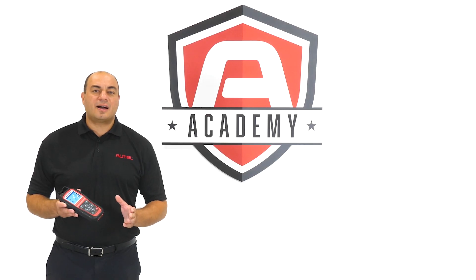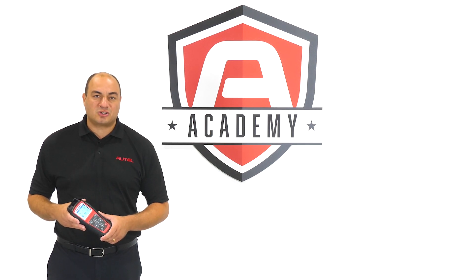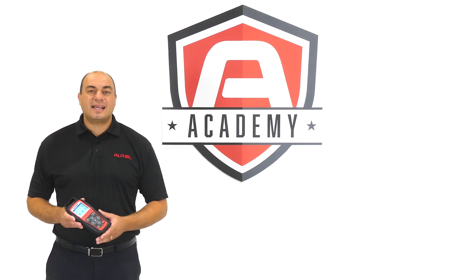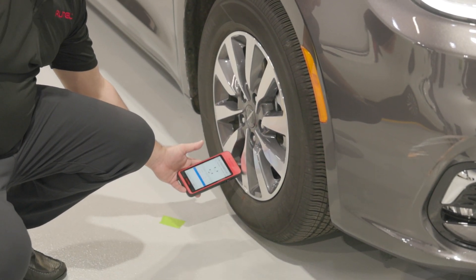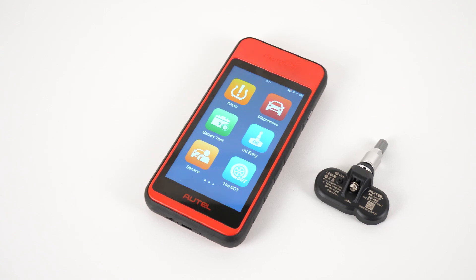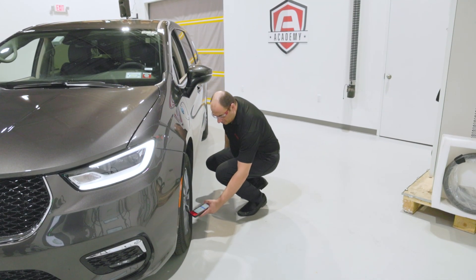We're the only company that designs, engineers, and manufactures TPMS tools and sensors. We independently test and verify each vehicle application for superior reliability. Trust the leader in automotive diagnostics to offer the best TPMS tools and sensors available.